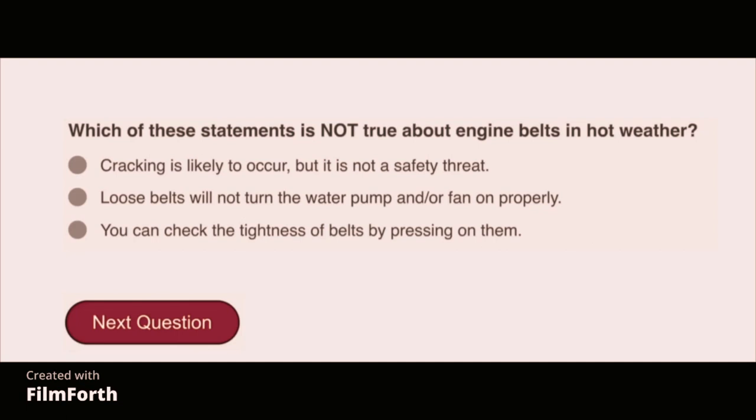Which of these statements is not true about engine belts in hot weather? Cracking is likely to occur, but it's not a safety threat.